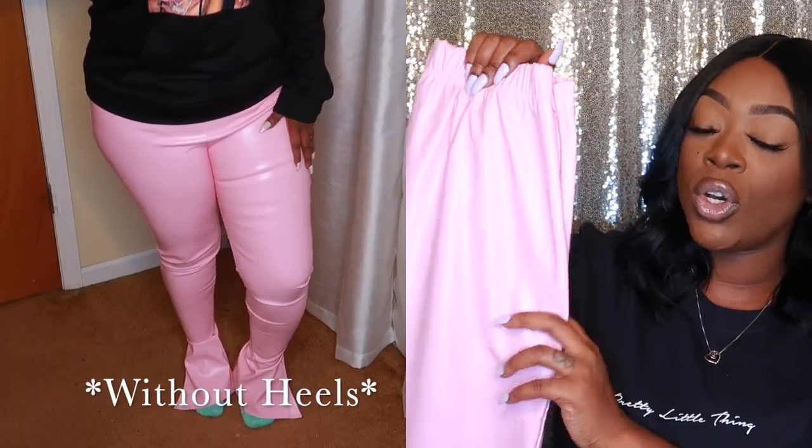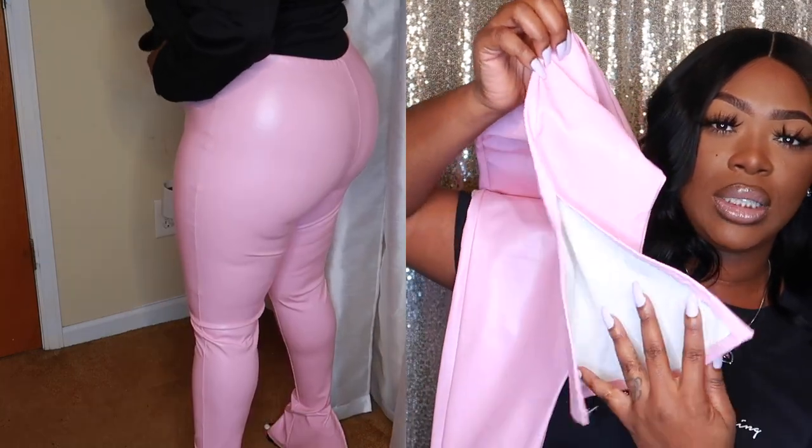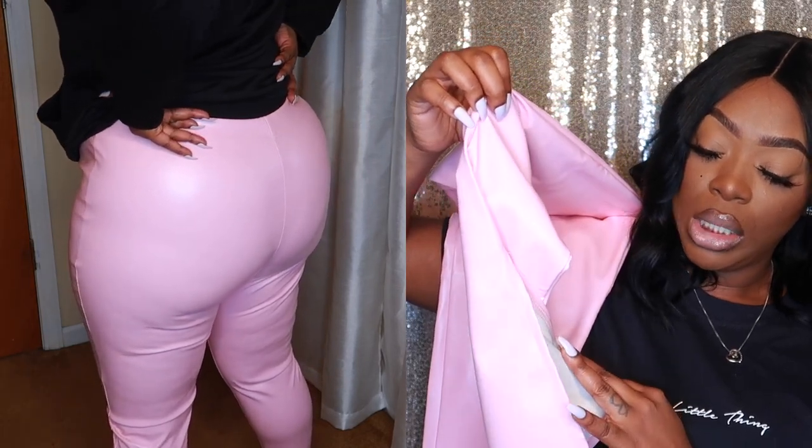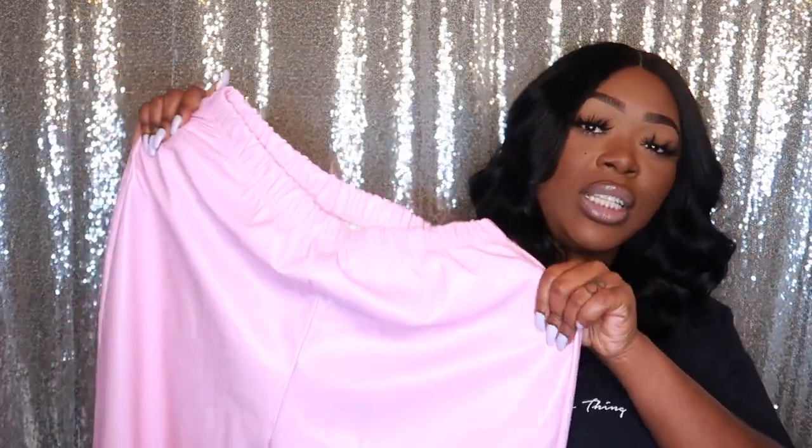These are the pants I got to pair with that black hoodie — faux leather bubblegum pink pants, like latex pants. The bottoms have a really long slit on the side, and these pants are really long, so if you are short you will need to wear heels. For reference, I am 200 pounds and 5'4". I grabbed these in an extra large as well. They do have a little stretch but not a ton. Overall, really great quality.